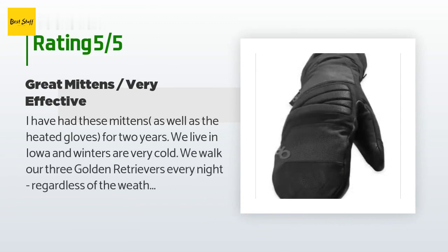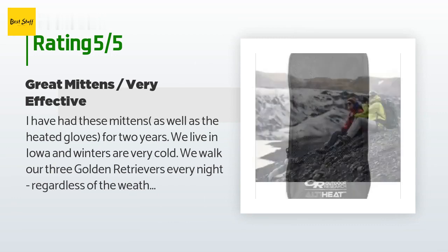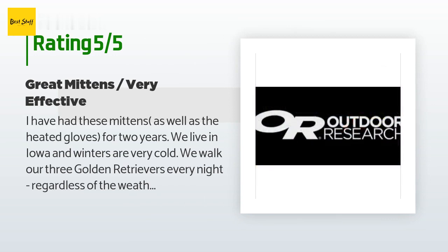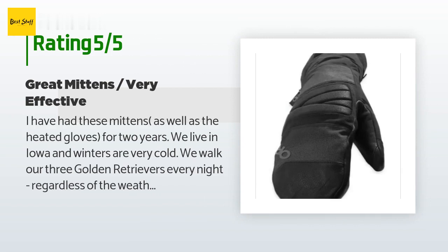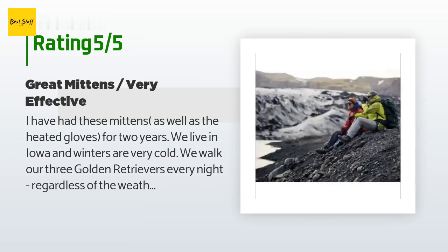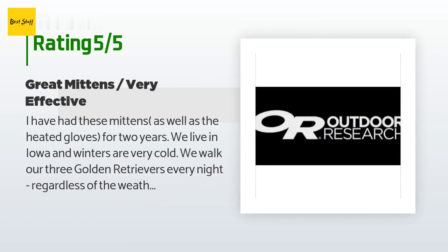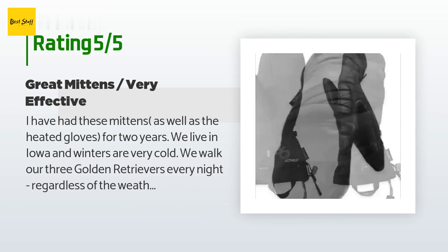A customer said: 'I have had these mittens as well as the heated gloves for two years. We live in Iowa and winters are very cold. We walk our three golden retrievers every night regardless of the weather. The mittens and gloves keep my hands — Raynaud's syndrome — warm. They are especially nice when one of the dogs takes a dump; after bagging it, the mittens are a relief for my hands. They're also excellent when I snowblow — otherwise the metal handles would be very painful. Be sure to recharge the batteries after each use; it helps keep them effective. The mittens and gloves are very well made and should last.'